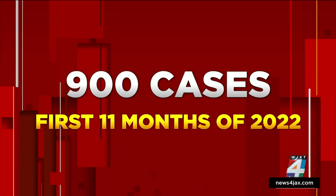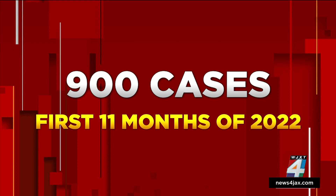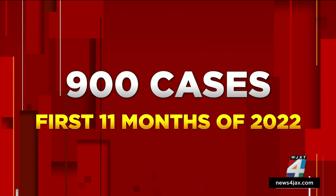Thieves are stealing the expensive car parts from under vehicles at an alarming rate. Jacksonville Police alone worked 900 cases from January through November of this year. News for Jax's I-Team investigator Vic Michelucci explains ways to protect your vehicle from needing an expensive fix.